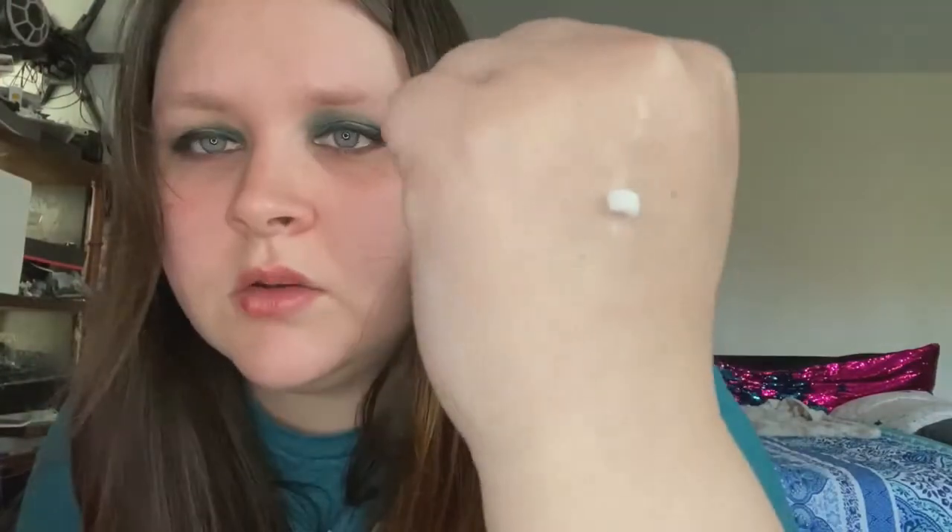I know some people don't like it, but I love cucumber melon and I'm so happy they still carry it because I thought they had discontinued it. I also got the cucumber melon body cream — it's actually pretty big, I didn't think it'd be this big. It's a white cream, and oh my god, I smell like cucumber — that's amazing! It made my hand feel very soft and it smells really good.